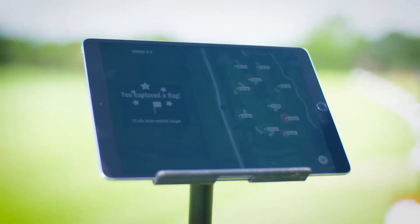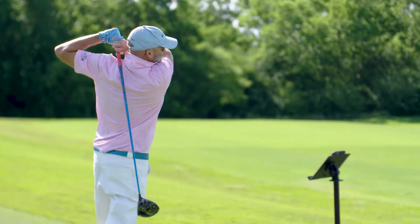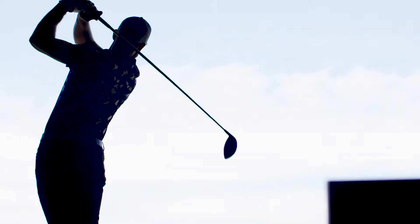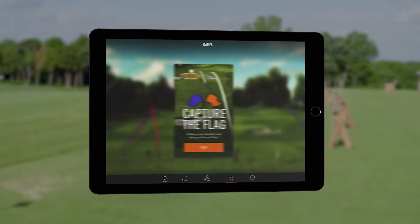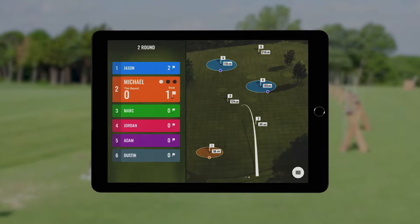The games in the free app are not only fun, they also help players of all levels improve their shot making skills significantly. Players can choose between capture the flag, hit it, or bullseye, and each game is quick, fun and challenging.